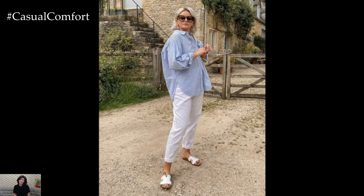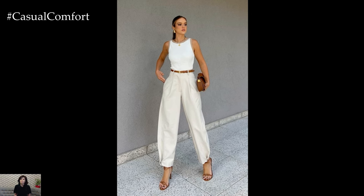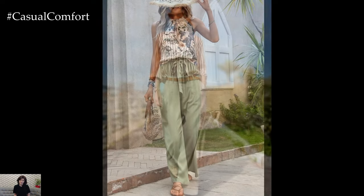Straight-leg linen pants offer a classic and versatile option. They provide a more tailored fit while still offering the breathability and comfort of linen fabric. These pants can be dressed up or down depending on the occasion. Pair them with a sleeveless blouse or a lightweight sweater for a sophisticated ensemble. Complete the look with loafers or low-heeled sandals for a casual yet refined appearance.